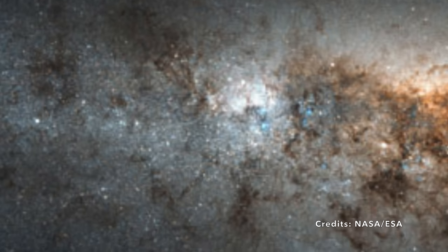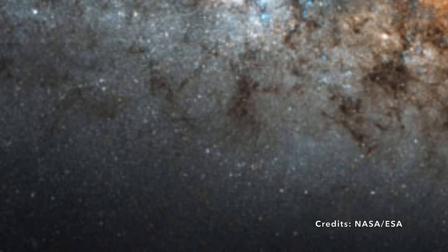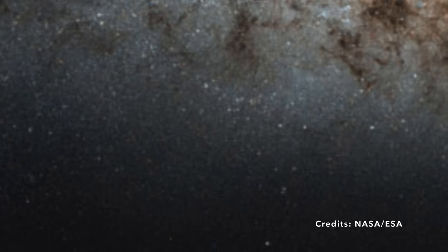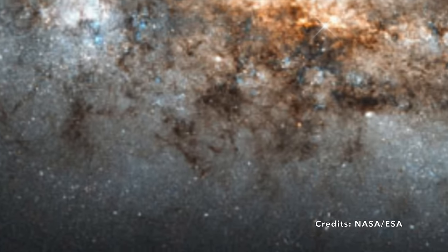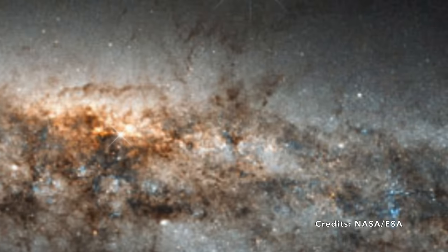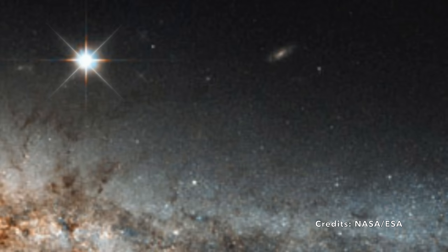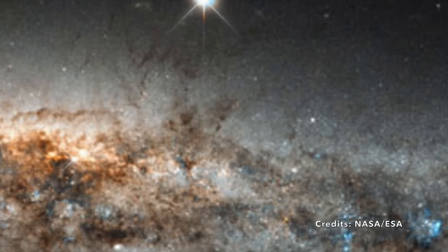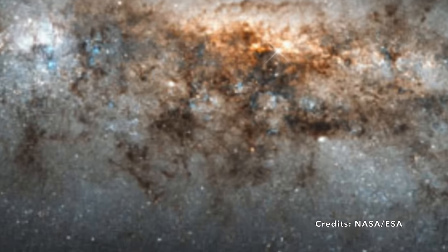Why does the Whale Galaxy experience such high rates of star formation and supernovae? The Whale Galaxy has a voracious appetite for intergalactic material — it feeds on it gravitationally, absorbing gas and dust from its surroundings. This feast, coupled with its gravitational interactions with neighboring galaxies, leads to areas where material clumps together, providing just the right conditions for stars to start forming. Could its unique edge-on perspective reveal more about the birth and death cycles of stars, perhaps even offering insights into our own Milky Way?